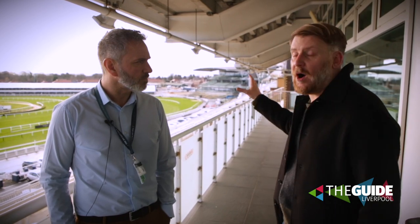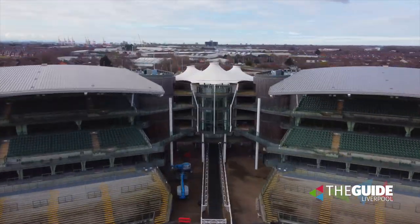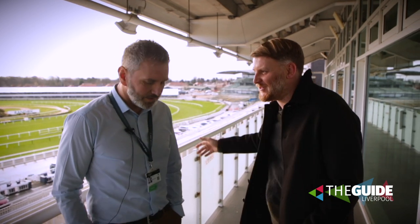Look at that behind me — just some of the build already up for the Grand National 2023. Car ops manager, I'm thinking this is months and months of work. You can hear the JCBs and forklifts behind us. How do you prepare and plan for something like this?